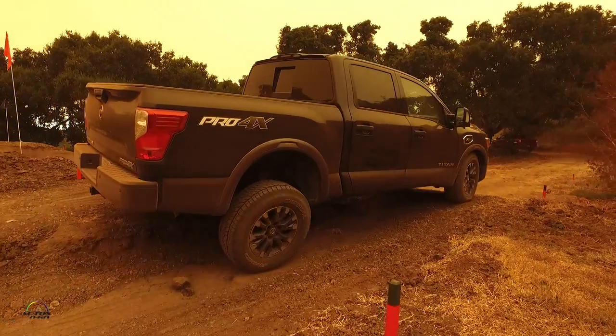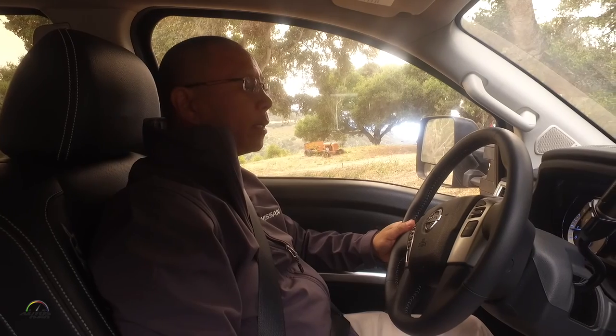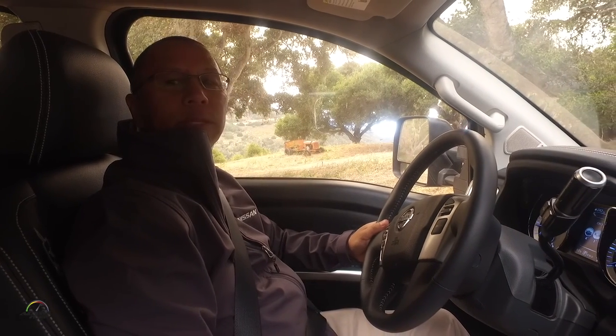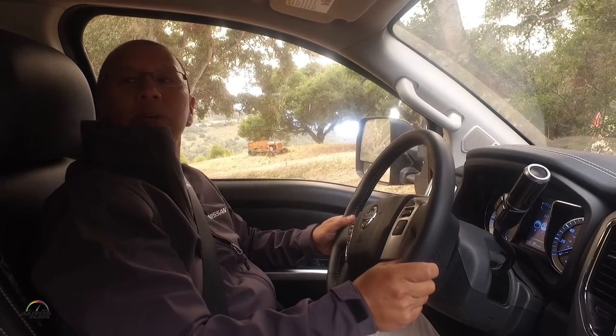Touchdown. That was our off-road drive here in the Titan. It's an amazing vehicle — plenty of traction out here in this off-road environment. So that's pretty much our ride.